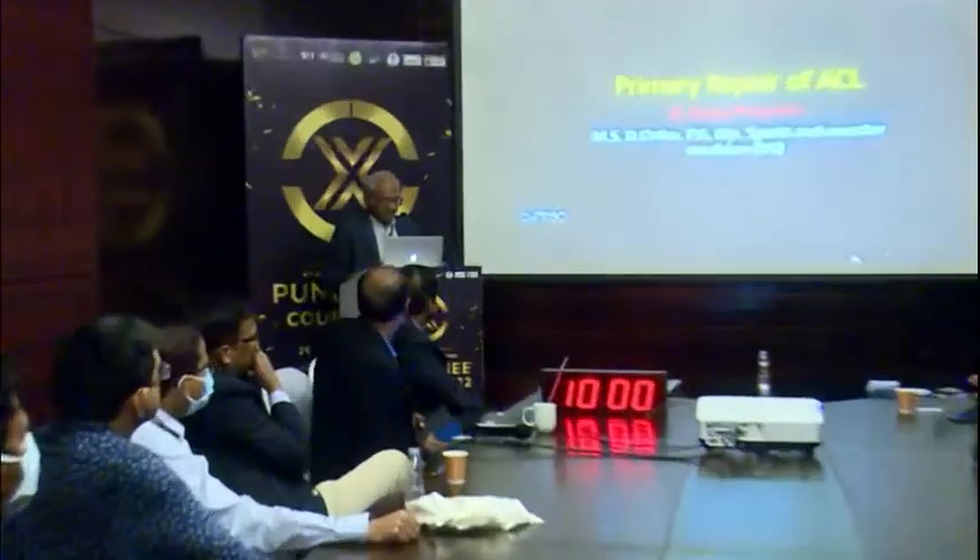Thank you very much Biotech, thank you Dr. Bahamre and the esteemed faculty and friends.